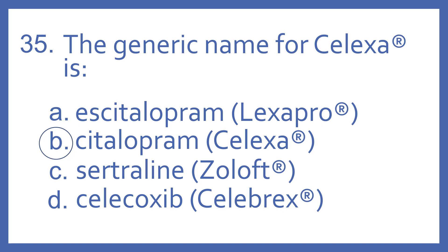And Celecoxib is the generic name for Celebrex, which is a COX-2 selective NSAID for pain and inflammation.